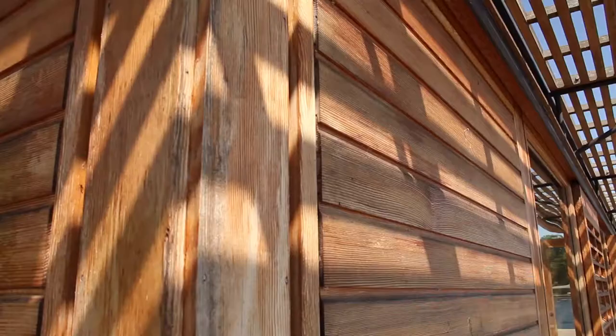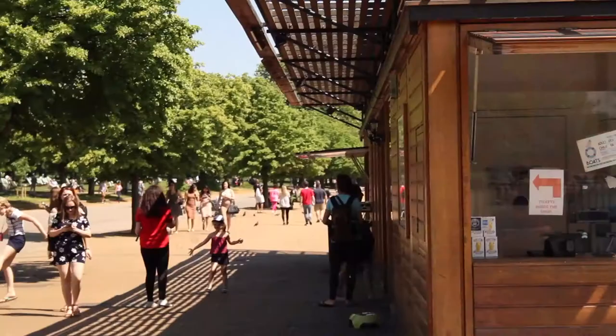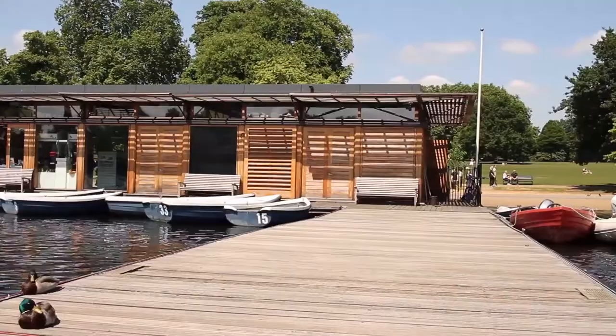As an office we specialise in low energy facilities for sport. We're particularly skilled at pavilions in landscapes, on sensitive sites and in big landscapes. This is the first project we've done in that sort of environment. We've also worked in Kew Gardens on a low energy research facility and we're now working in the Lee Valley in the Greenbelt for the same client.